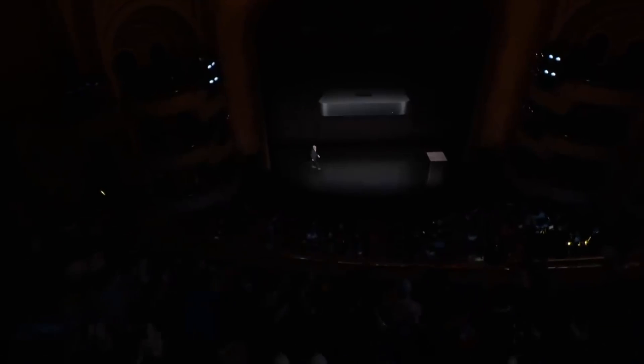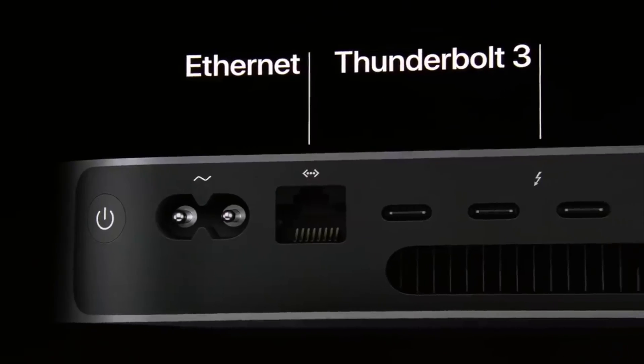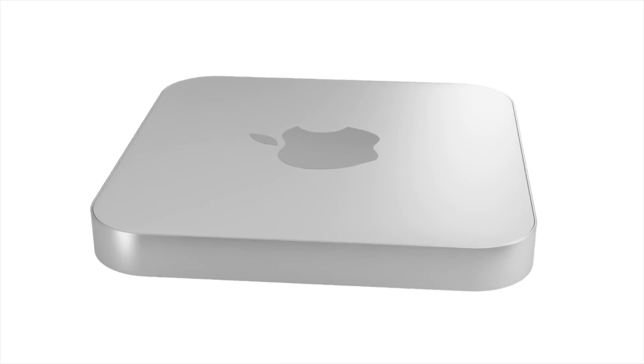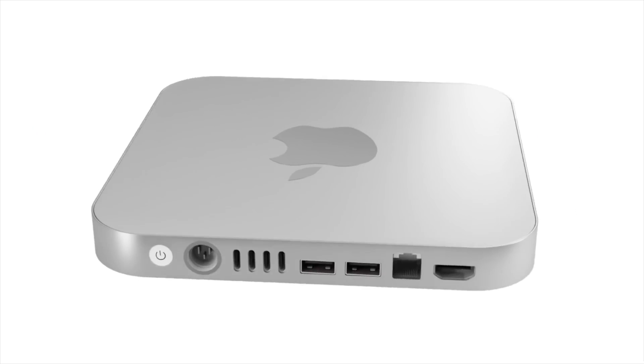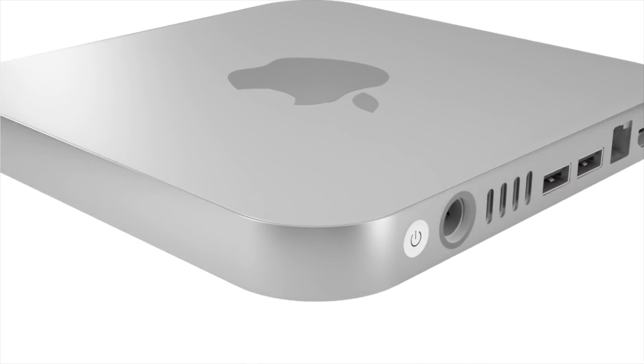In 2018 we also got a Space Gray version, however overall the design has remained the same for about 10 years now. The great news is Apple are looking to make a whole new design for the Mac Mini, based on the renders you're seeing right here. Apple will also be putting in a more powerful Apple Silicon chip than the M1 we currently have.